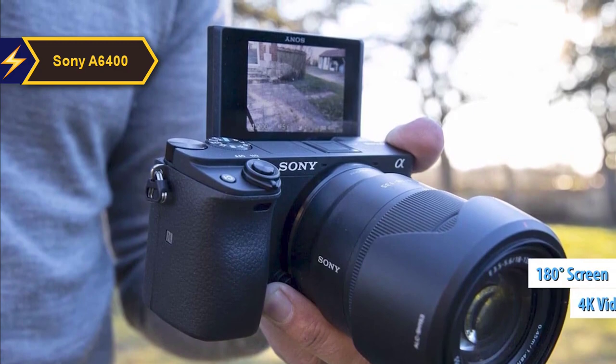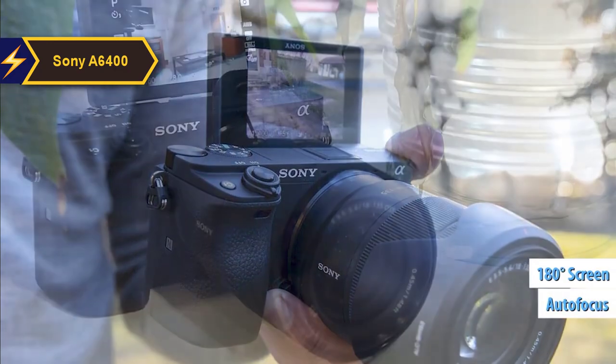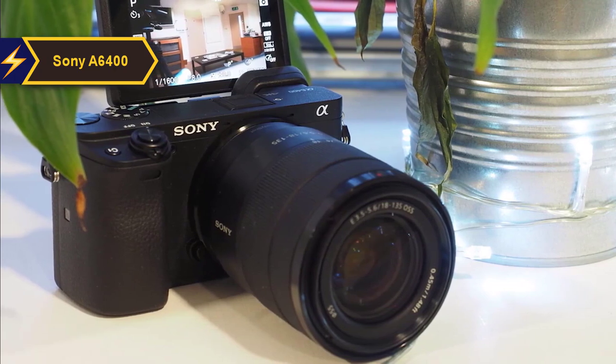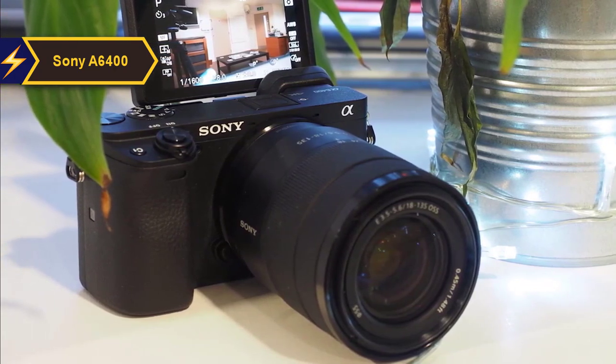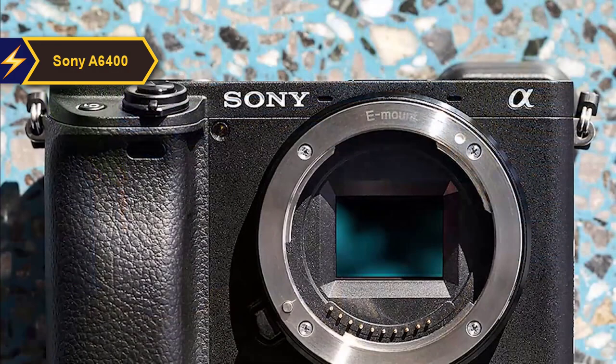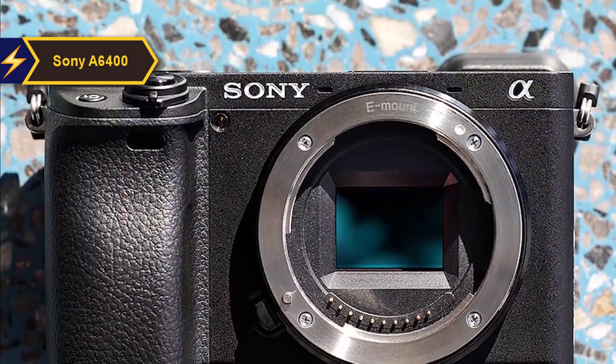It comes with a 180-degree screen and an autofocus system that detects eyes, making it ideal for single-handed video recording. Sony is known for continually innovating in processing and autofocus performance, first introducing these advancements in its high-end professional cameras before incorporating them into its consumer models.